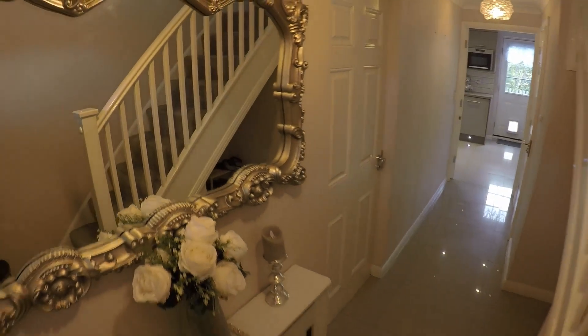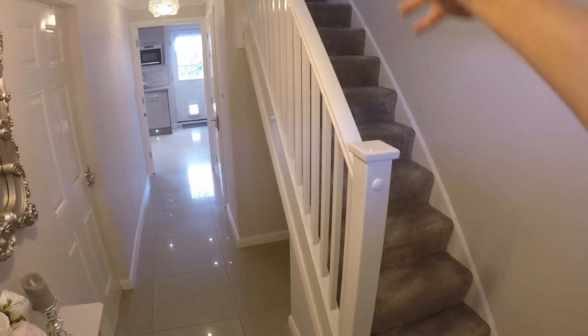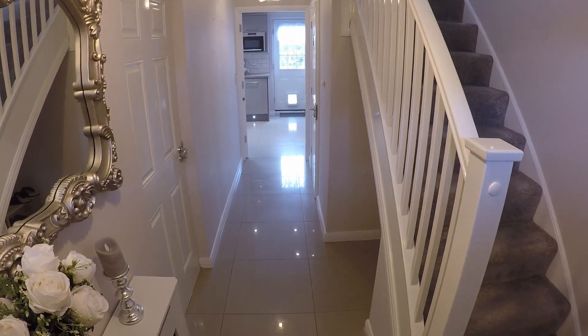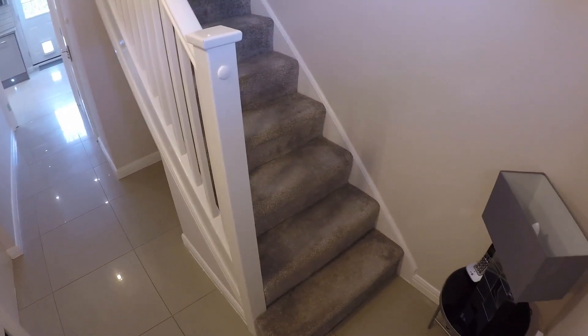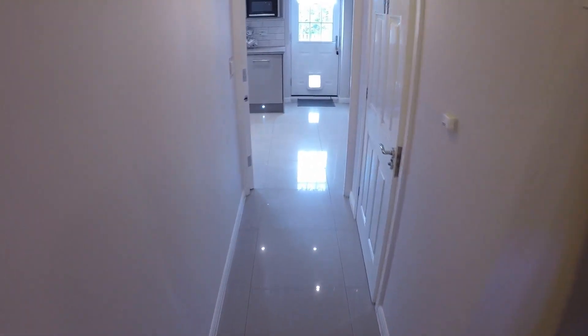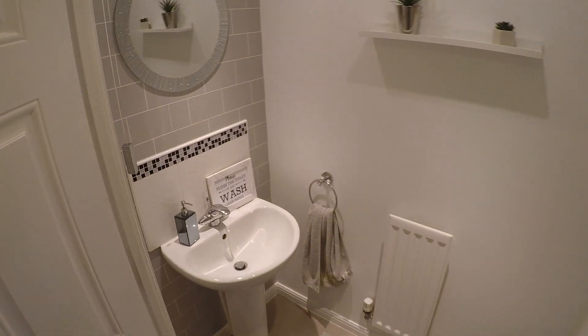As we enter, we come through to an entrance hall, which gives us access upstairs and then to the kitchen and dining area. The property itself has all been modernised and renovated over the past few years, so it's all in very good condition. As you can see, you've got the nice glossy tiles as you come in. Straight away to the right, we have the downstairs WC.